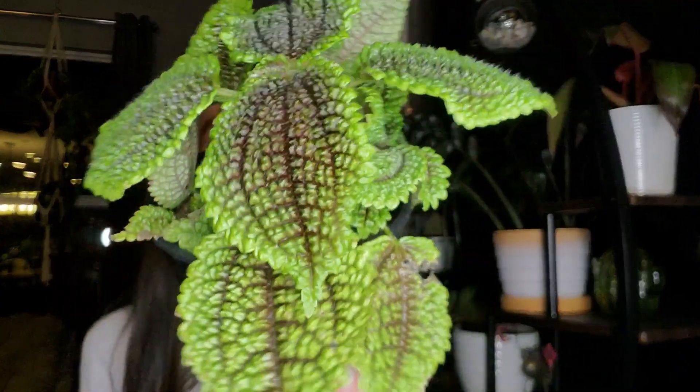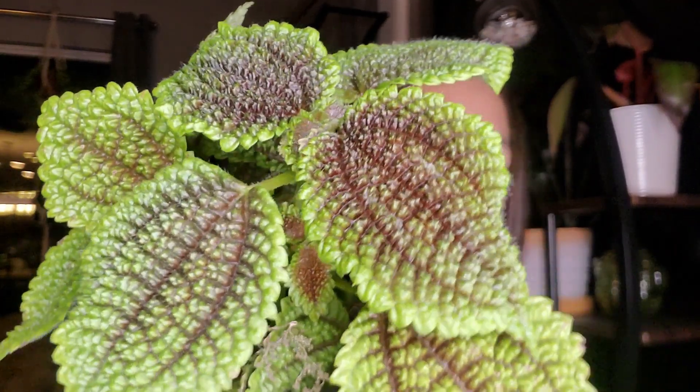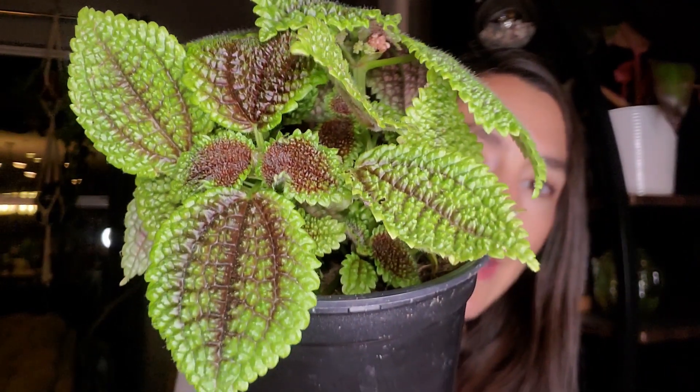A couple of trips ago I told you guys I was going to get another one of the friendship plants, and then I didn't actually show you which one I got — I sort of ran out of time. The same thing happened today; I was filming along and all of a sudden my phone told me I had five percent. This is absolutely one of my favorite plants. I love it, and this one was seven dollars — I got it at Lowe's.